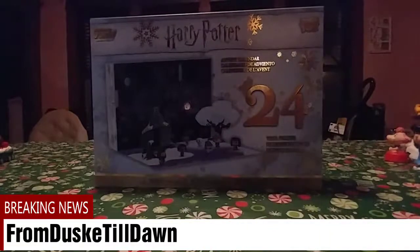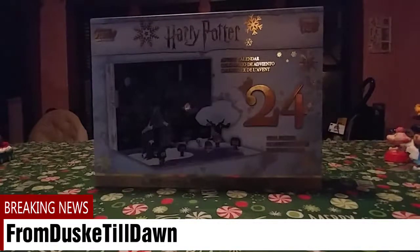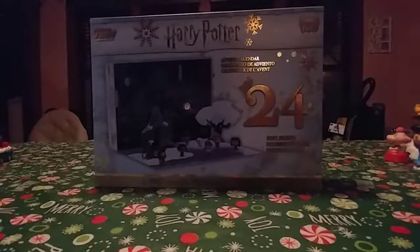Hey guys, welcome back to the channel. This is From Dusky Till Dawn and I'm William Dusky. Today marks day three of the Harry Potter Pocket Pop Advent Calendar, so let's do it!